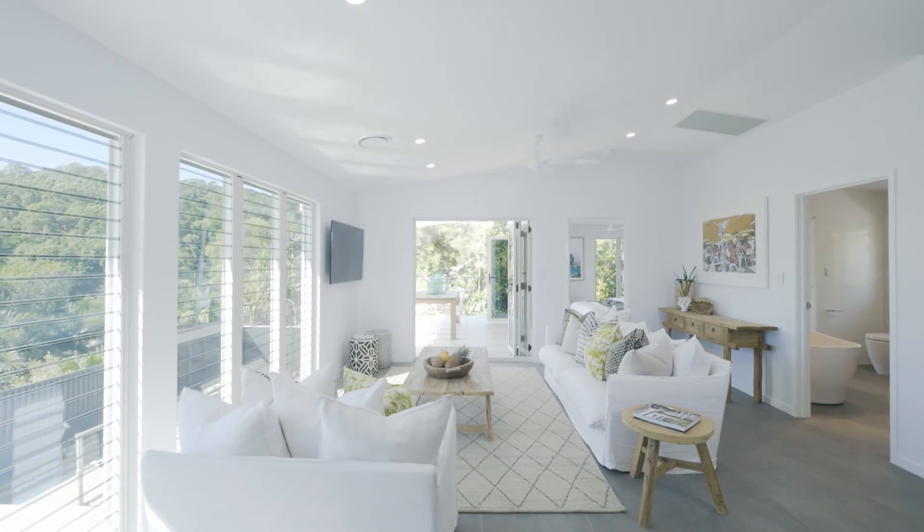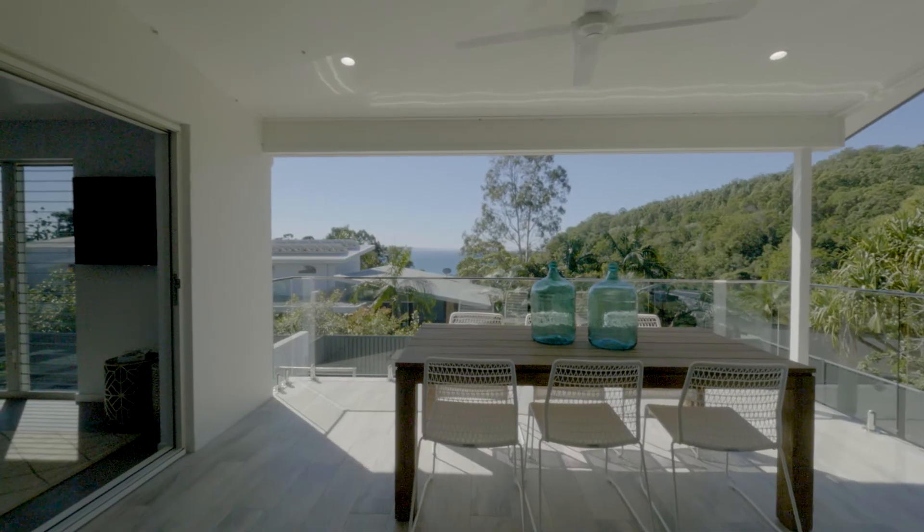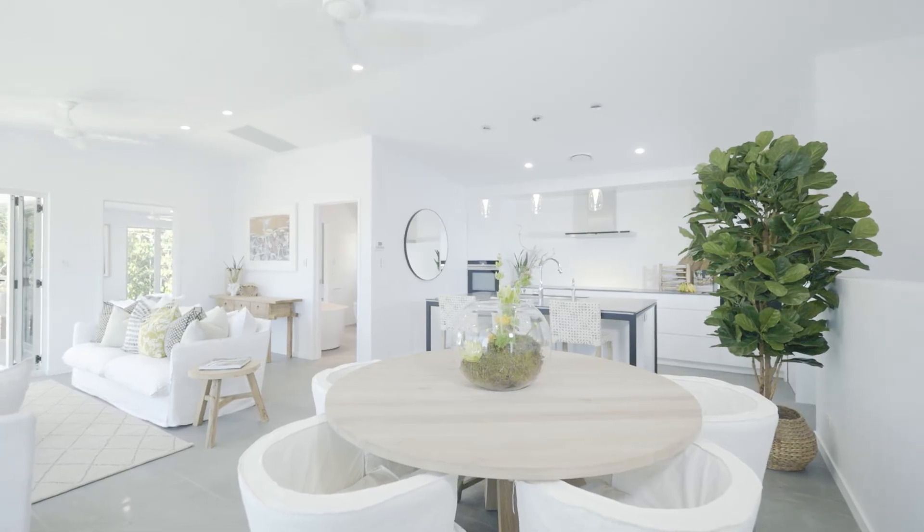The inspiration behind the design of the property is to introduce textural and natural tones that reflect the surrounding environment. We added a pop of colour to create a contemporary beach aesthetic.